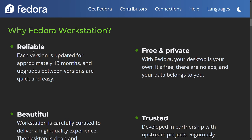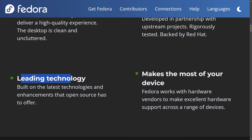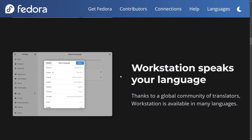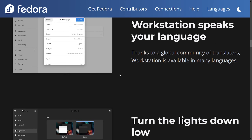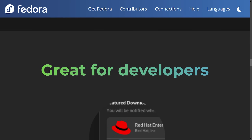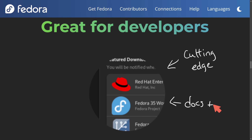Why Fedora workstation? They say it's reliable, free and private, beautiful, trusted, makes the most of your device, and has leading technologies built in. It's for everyone, including fantastic apps, a global community of translators with many languages, and other great features for everyday desktop users including developers. Fedora has made its name in Linux for being on the cutting edge of features, helping developers stay among emerging trends and technologies, with excellent documentation and support.